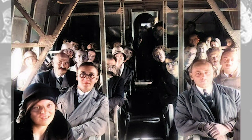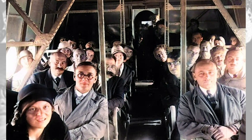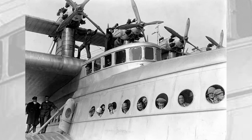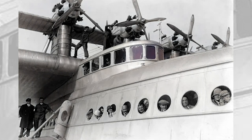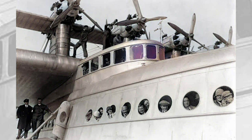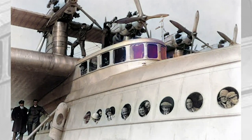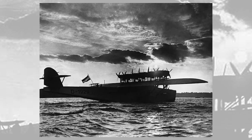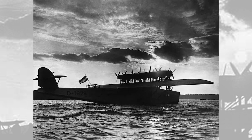Dornier designed the flying boat to carry 66 passengers on long-distance flights or 100 passengers on short flights. The luxurious passenger accommodation approached the standards of transatlantic liners. There were three decks. On the main deck was a smoking room with its own wet bar, a dining salon, and seating for 66 passengers, which could also be converted to sleeping berths for night flights. After the passenger spaces was an all-electric galley, lavatories, and cargo hold.